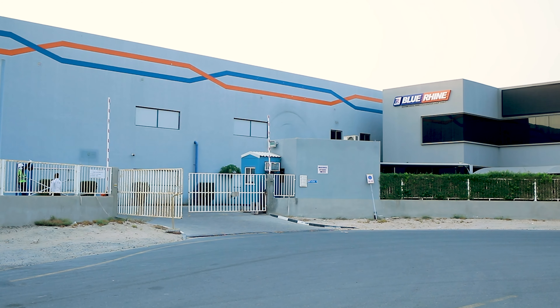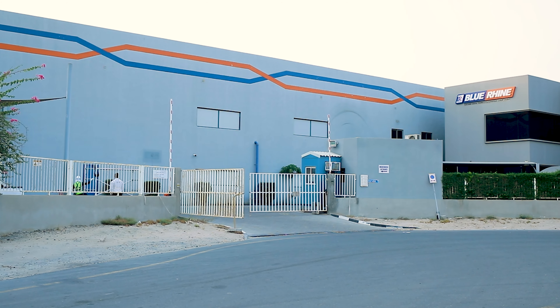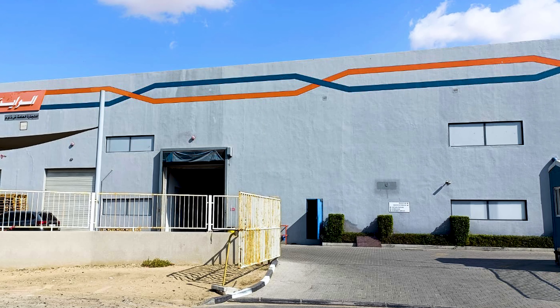First of all, let's take a look at how the wall of our central warehouse used to look. The plain and dull surface was rough, uneven, and completely lacking that wow factor that it needed.